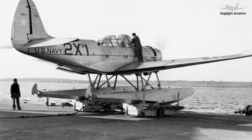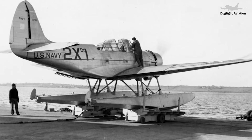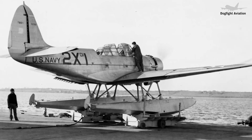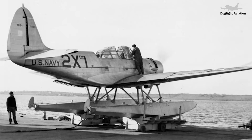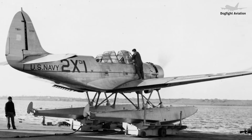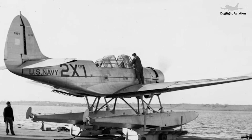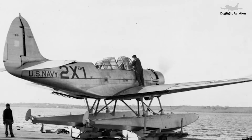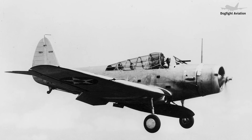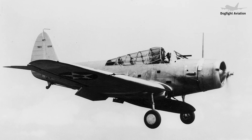A floatplane variant, the TBD-1A, was equipped with twin floats for catapult launch from non-carrier ships; however, this variant never entered production. The Douglas TBD-1 Devastator was highly advanced when it entered service, but rapid advancements in aircraft technology during the late 1930s quickly rendered it obsolete. By the time the Devastator saw combat during World War II, particularly in the Battle of Midway in 1942, it struggled to compete against more modern Japanese aircraft such as the Mitsubishi A6M Zero.